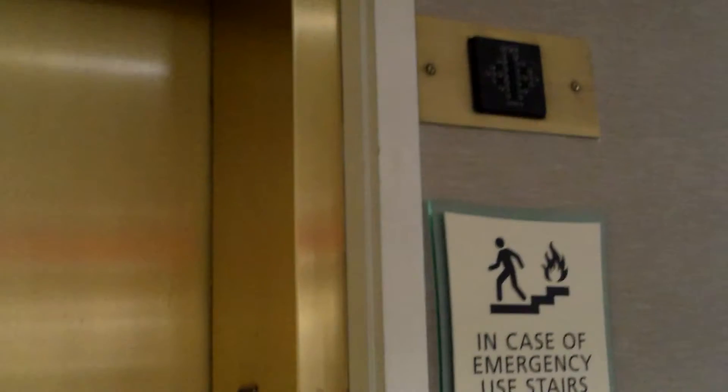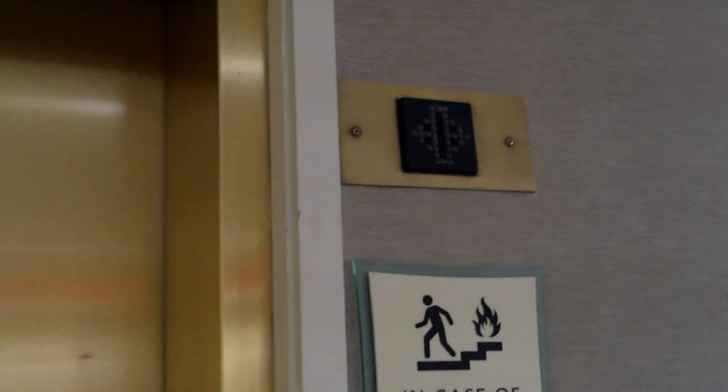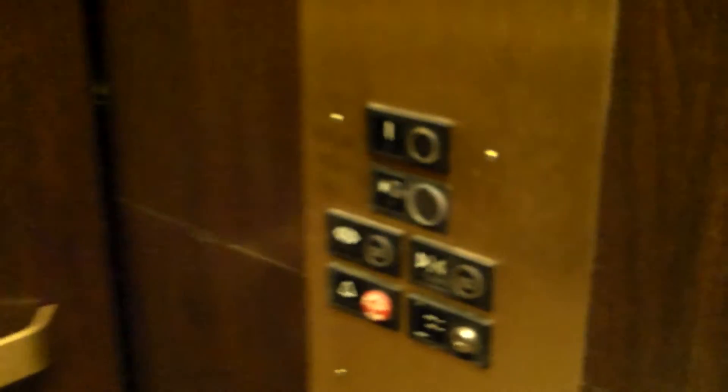Here is the elevator at the La Quinta in — I think this is Centennial, Colorado, we might be closer to Lone Tree. We're on the other side of county line, still Centennial. Looks like a US elevator installation — I think this one only goes down.